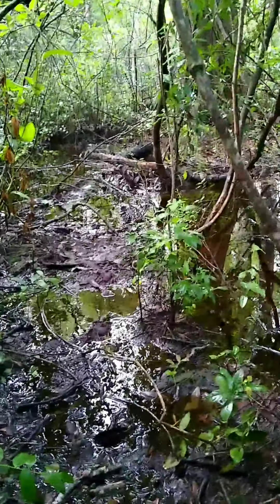Me and snakes are friends because when I get older I'm going to become a herpetologist - in case you don't know what that is, it's a person who studies snakes and amphibians. Really cool. But yeah, it's flooded out here.